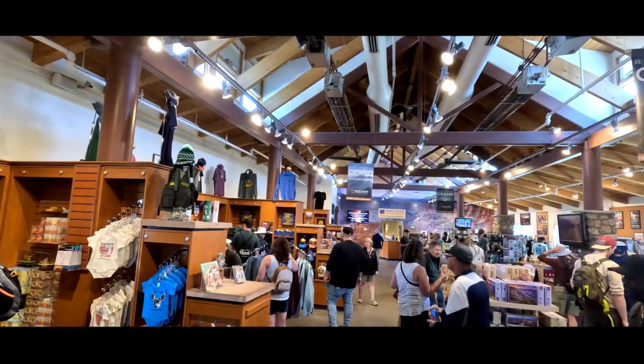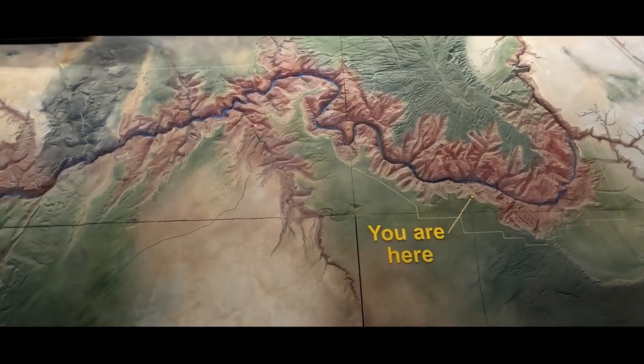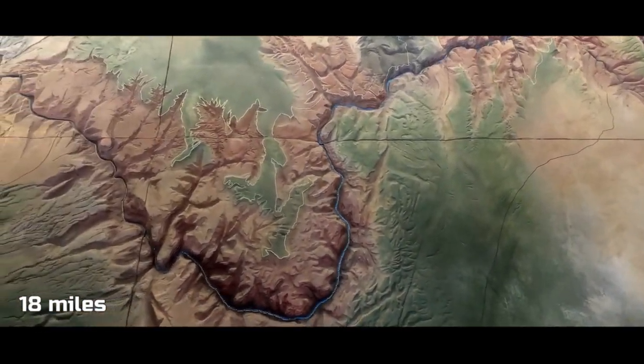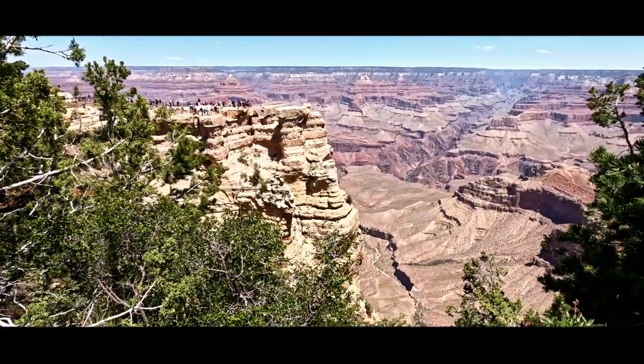Next up, we visited the visitor center and the gift shop. The large map on the wall shows just how massive the canyon is. The Grand Canyon is 446 kilometers long, up to 29 kilometers wide, and attains a depth of over 1,857 meters. The sheer scale of this is just so hard to fathom. Being here and seeing it for myself, I still can't believe how big it is — there's nothing anybody could do to show you how amazing and how massive this thing is.